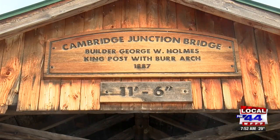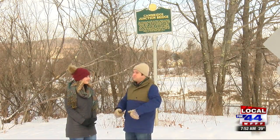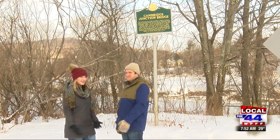So a guy, George Holmes, decided that he needed to connect his business on one side of the river to the railroad, so he built the covered bridge that we're going to look at today. All right, let's go see it.